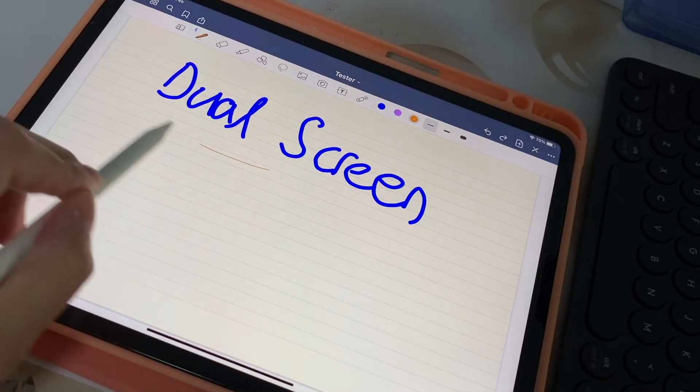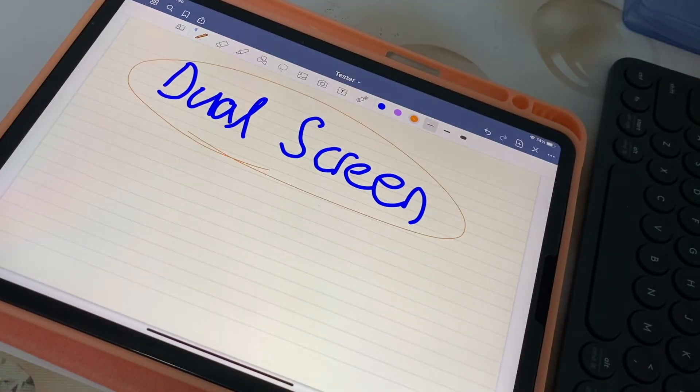Finally, I want to talk about the dual screen feature of the iPad. With this feature, you can open up another app — be it Google Sheets or Safari — and engage in both apps at the same time. I find this especially useful when you need to focus on both apps or transfer work between them.